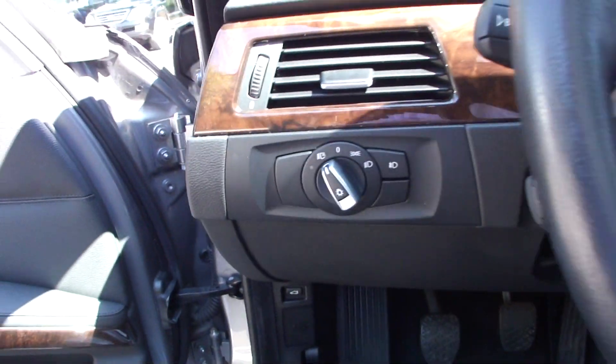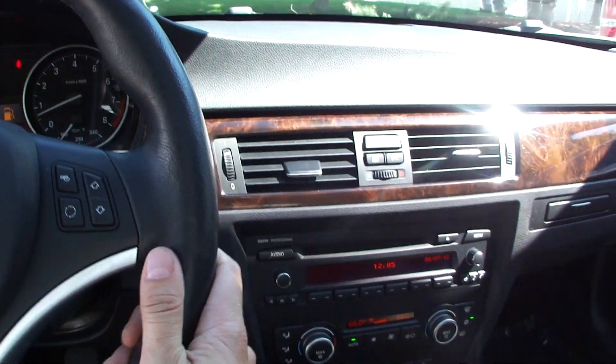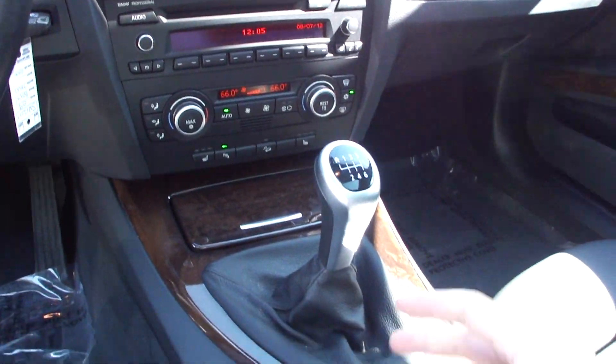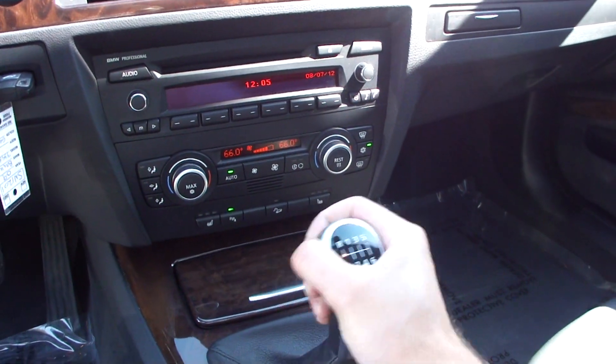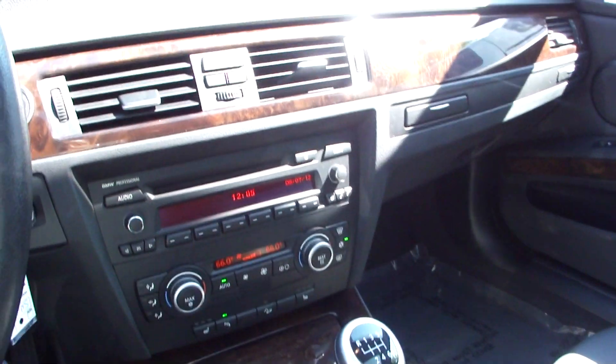We have automatic xenon headlights, wood trim interior, push button start, dual climate control, and a CD player in the dash. This car also has a six-speed manual — a neat option to find with the sport package on an all-wheel drive car.